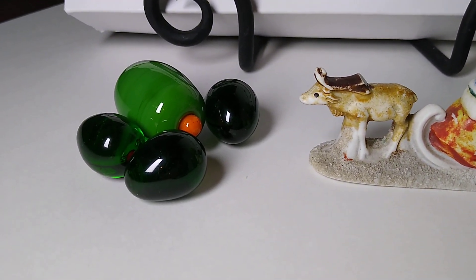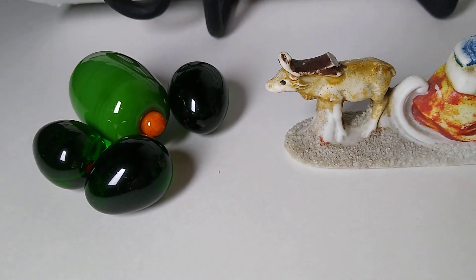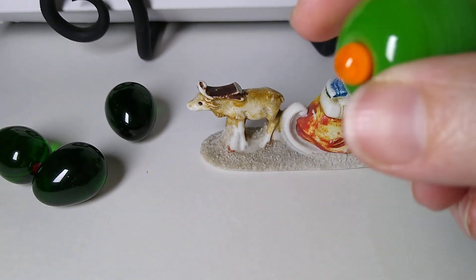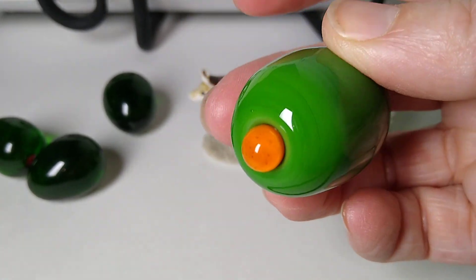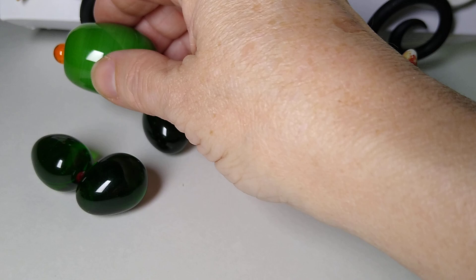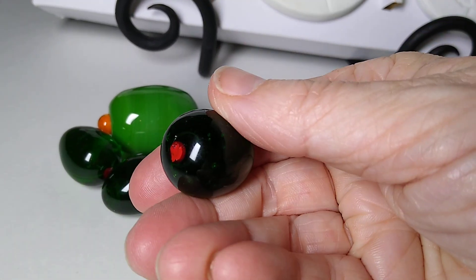Next up are these hand-blown art glass green olives, a set of four figurines. I think the biggest one is 1.5 inches. These are a Sue's basement find — you can see the pummel mark there for the hand-blown glass. They sold for $8 plus $6 in shipping, so I will be splitting that $8 with her.